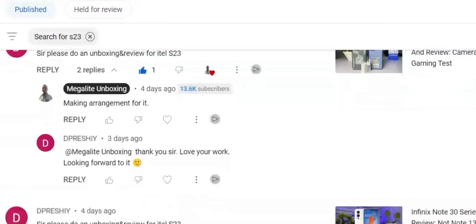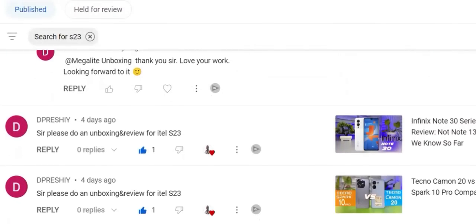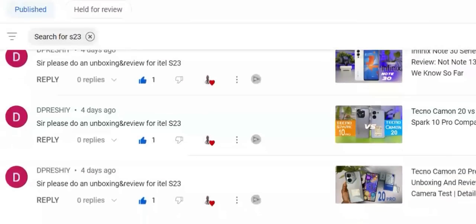This is the ITEL S23. So many of my viewers don't want me to rest just because of this phone. Especially this user, Depreciate. I was respecting myself, minding my business, but he made it his project to disturb my quiet life with numerous comments about this ITEL S23.